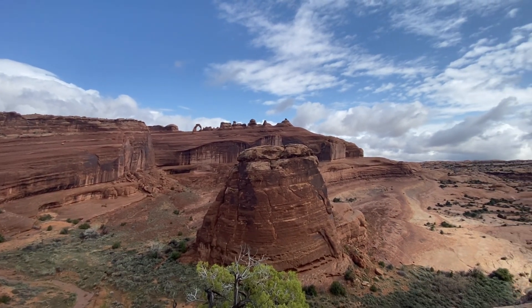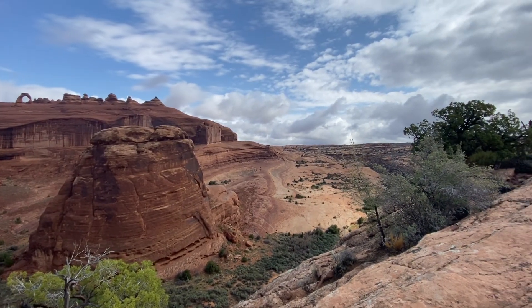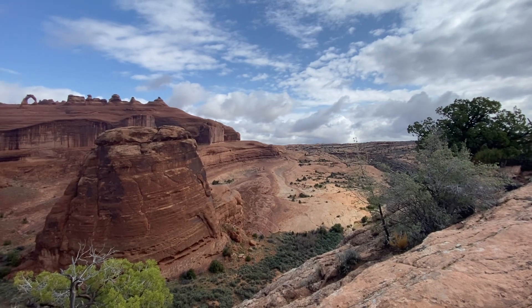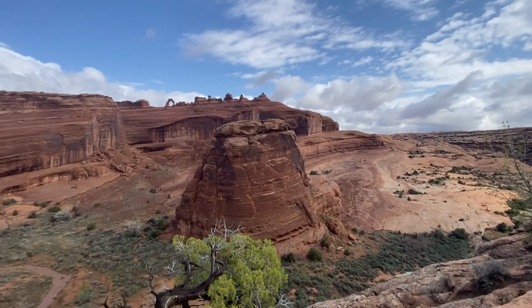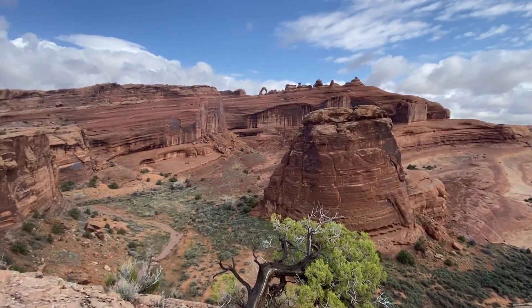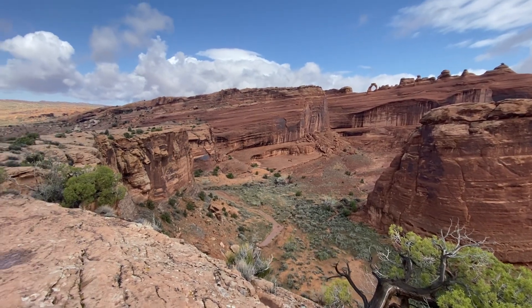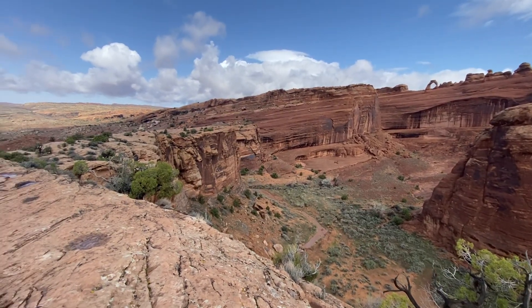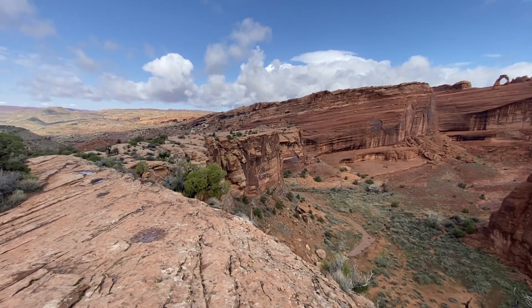You see how pretty it is here. The view I have is actually incredible. We're going to go over and hike over there shortly, so I'll get another view, but this is where we're at now and it's pretty damn sweet.